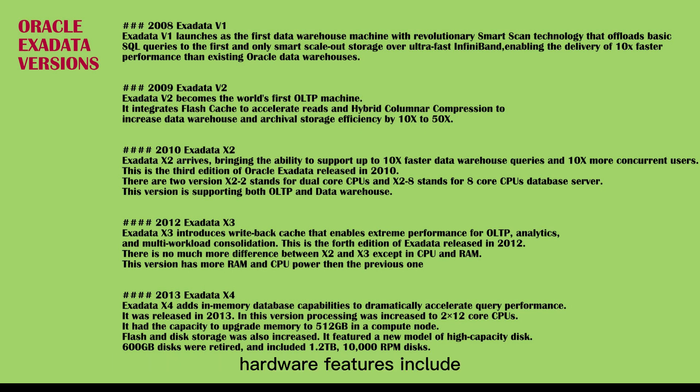Hardware features include: 8-socket X2-8 configuration, storage expansion rack, hardware-based decryption, 50% increase in compute cores, 2x increase in memory capacity, 50% increase in disk capacity, and 8x increase in data center bandwidth.